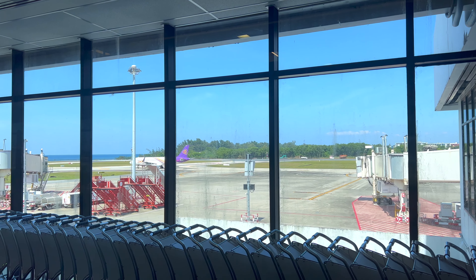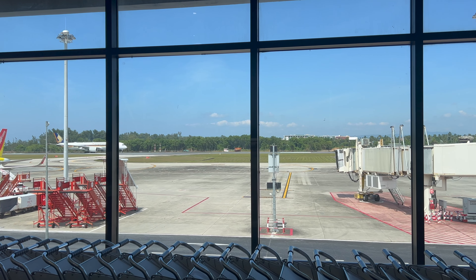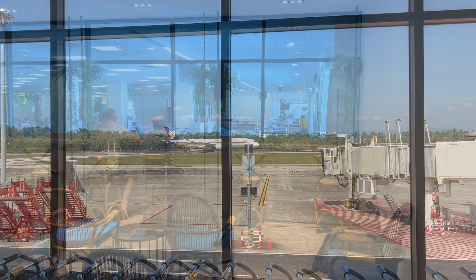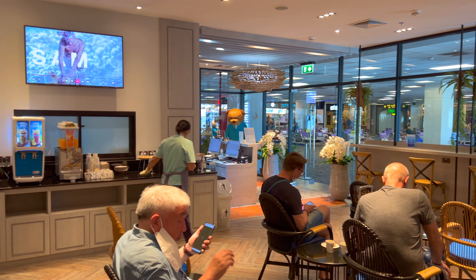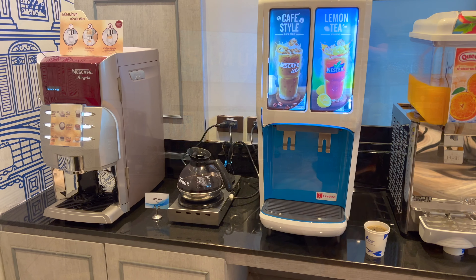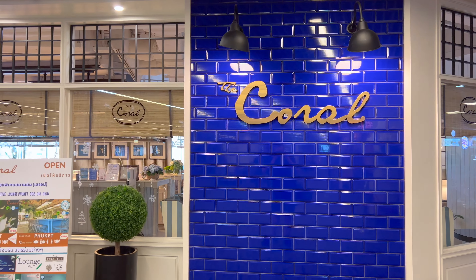A few minutes later, I unfortunately found myself in the Bangkok Airways lounge. All Bangkok Airways passengers are entitled to enter the lounge, but here's what happened. I walked up to the front desk and handed my boarding pass. As I did this, I saw how tiny the room was, but leaving straightaway would be really awkward. So I got a bit of Nescafe, sat down for around 60 seconds, then left.